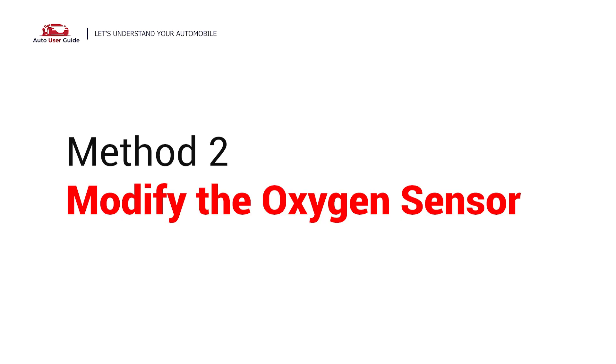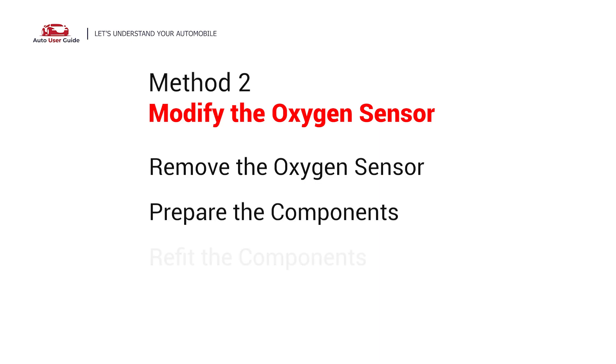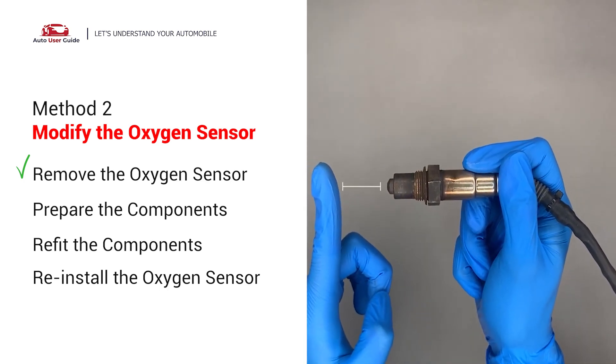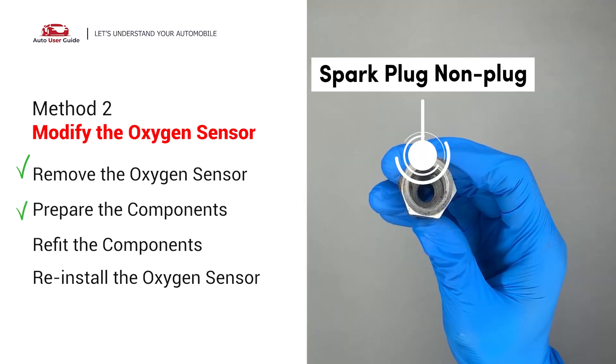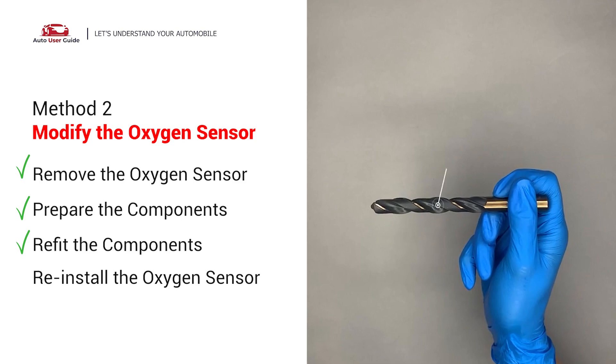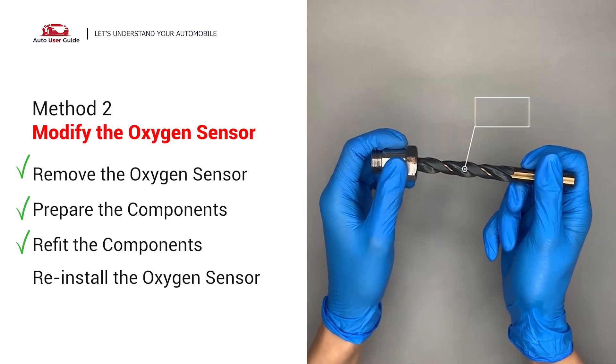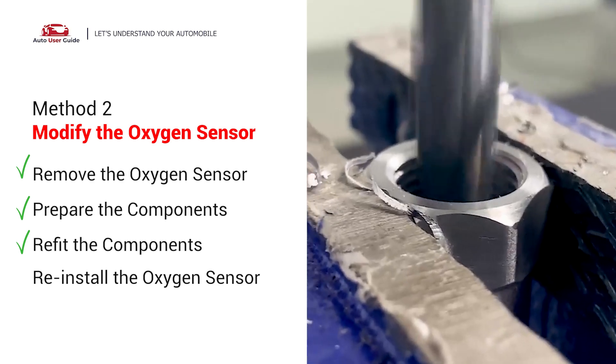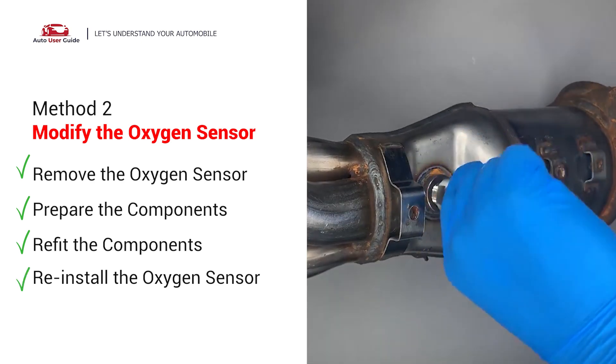Second method: modify the oxygen sensor. You can remove the oxygen sensor from the converter by putting extra space between the sensor and the converter using a non-fouler spacer. Use a half-inch drill to refit it, then put them together and reinstall on the catalytic converter.